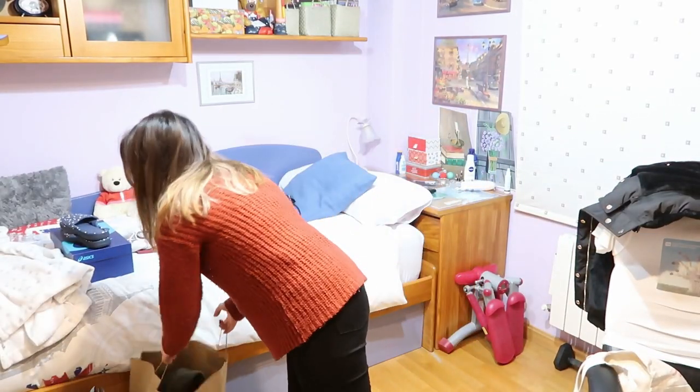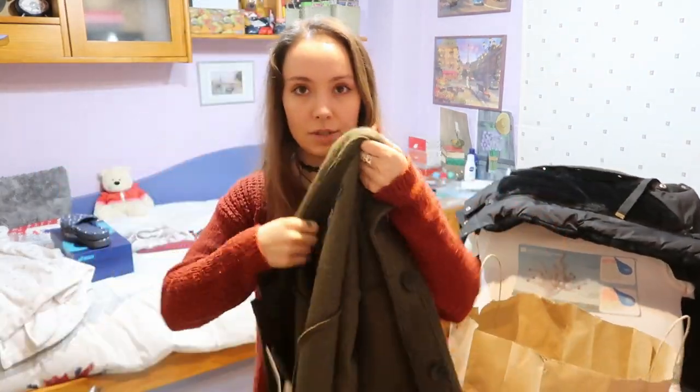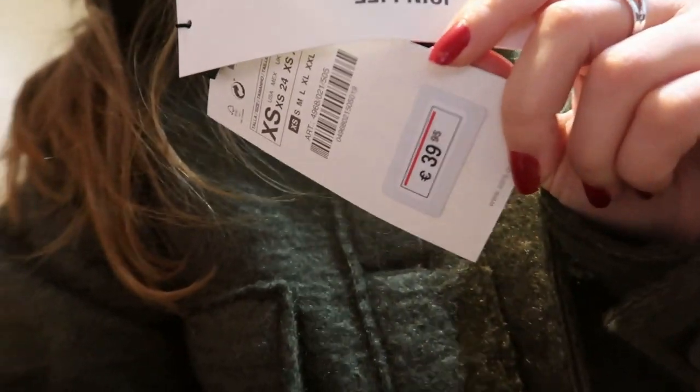So firstly I've got this jacket from Zara. It is so cute, it's so white as well — it's so nice and cute. It was €39.